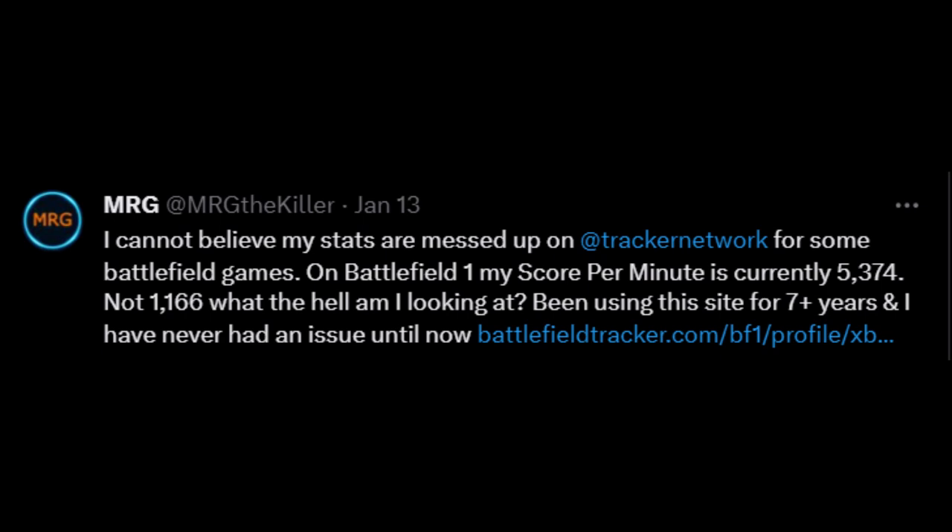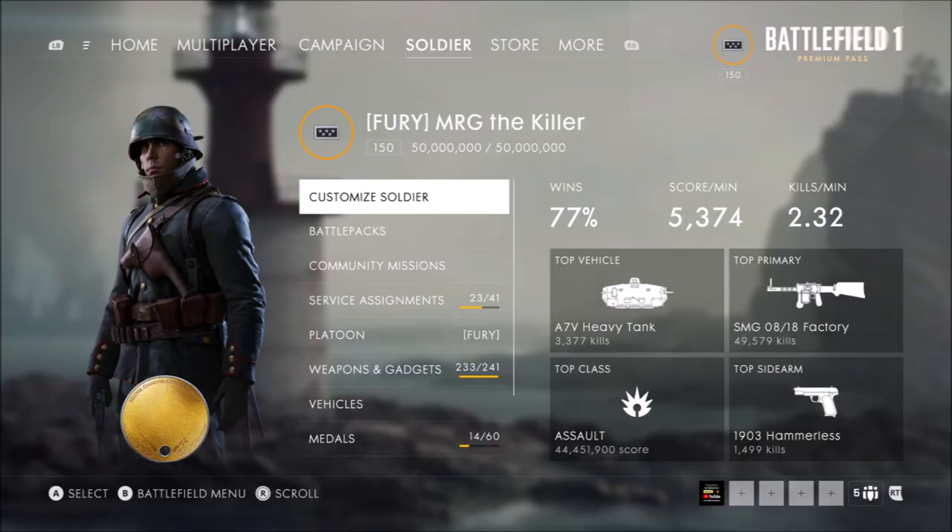The screenshot of the game profile page might be a little bit off because I played a few games since I took that screenshot, but GameTools Network is 100% more accurate now than Battlefield Tracker Network when it comes to that main category. I've heard a few other players mention some other smaller stats were not accurate either.